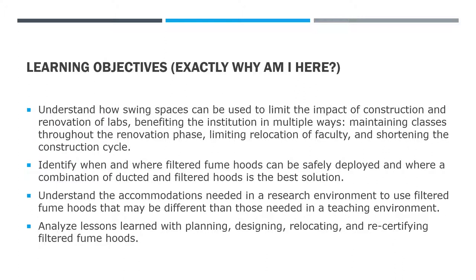Our learning objectives today — I won't read the whole slides to you — just understand how swing spaces can be made easy, how we can limit the impact on construction and budget, identify when and where filtered fume hoods can be safely deployed in those swing spaces, understand the accommodations needed in a research environment compared to a teaching environment, and analyze some lessons learned on this multi-phase project.